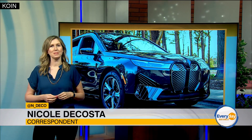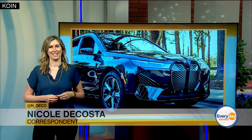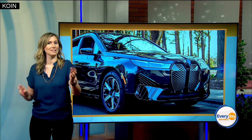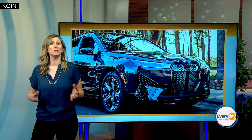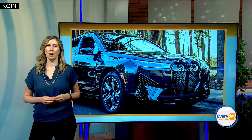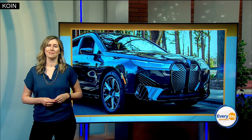Have you heard about the BMW iX? Well, I now know what everyone's talking about. I stopped by Cooney BMW to learn all about this ultimate electric driving machine and some great savings you can take advantage of between now and Memorial Day. On behalf of our sponsors at Cooney BMW, let's get ready to drive local.